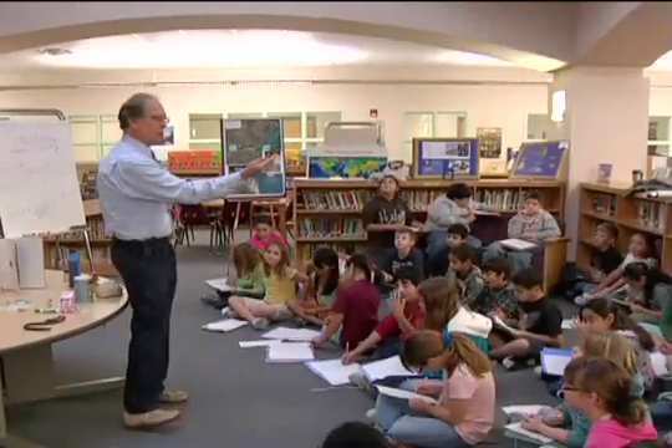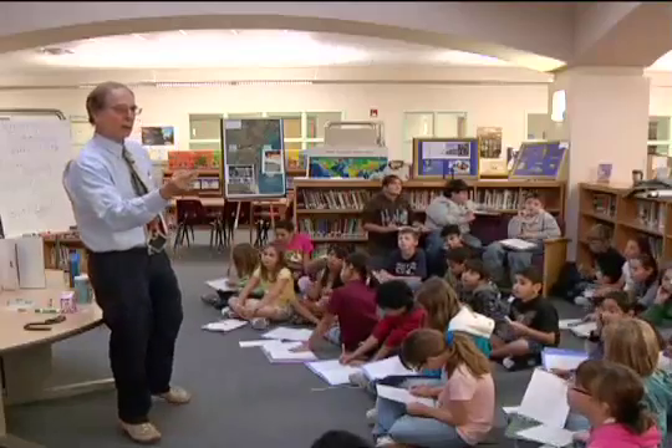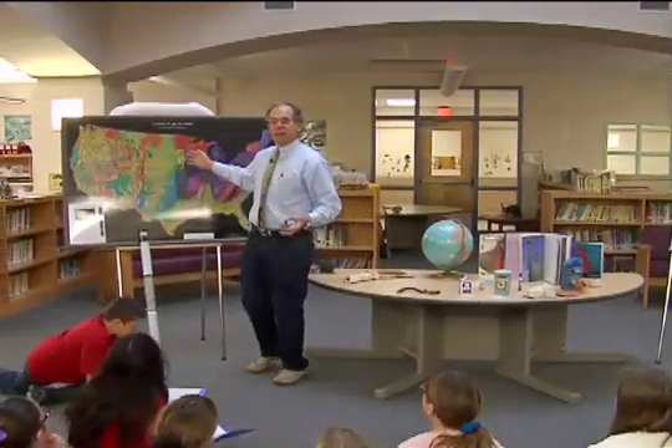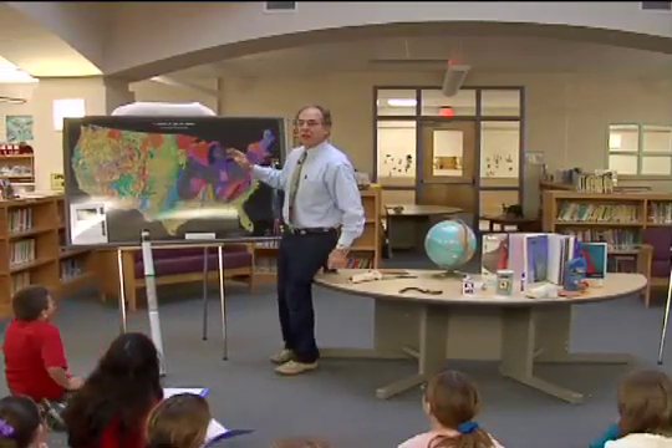This is a mineral from the Earth. It's called copper. I'm going to show you on this map — a geologic map of the United States that we are presenting to your school.